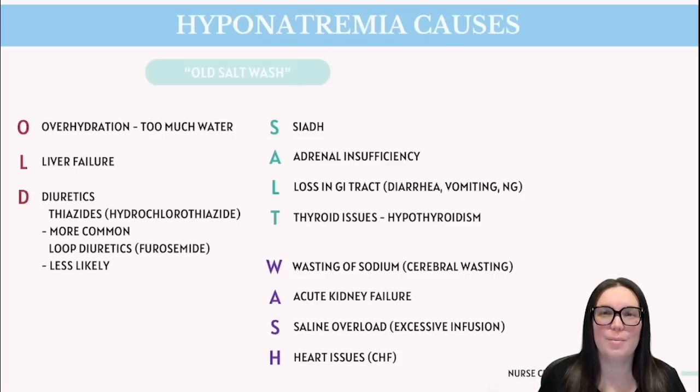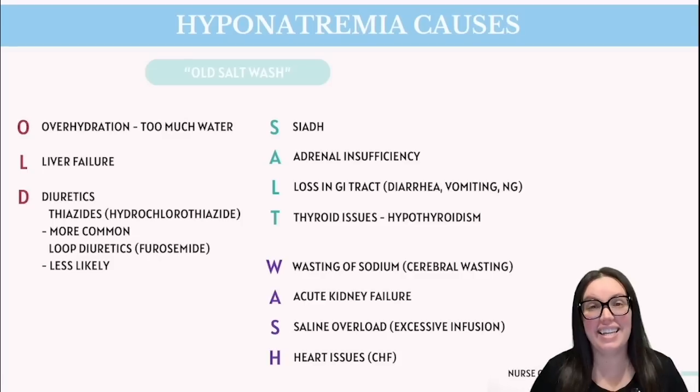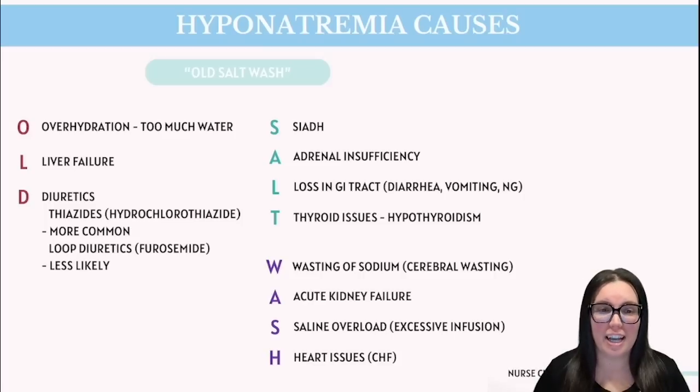So what are some other common causes of hyponatremia? We use the mnemonic OLD SALT WASH. O stands for overhydration — when we drink too much water or receive excess saline infusions, which dilutes sodium in our blood. L stands for liver failure, where the body struggles to manage fluid, leading to tissue retention and low sodium levels because the liver can't produce enough proteins to keep fluid in the blood vessels. D stands for diuretics — water pills — that make you pee more, which can cause you to lose too much sodium in the process.